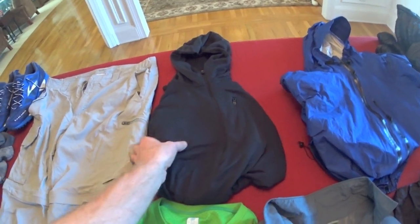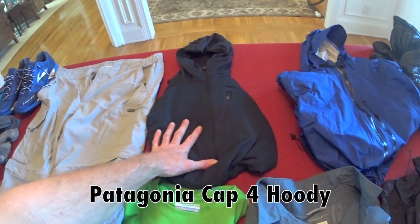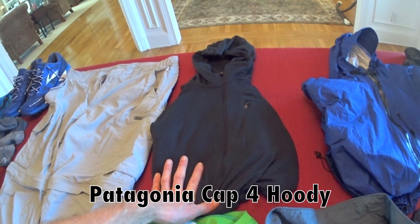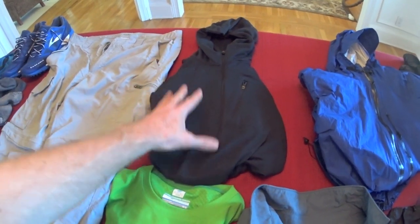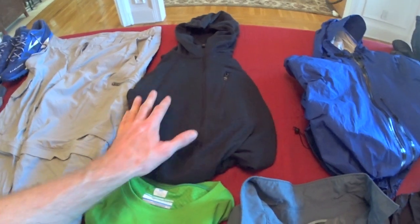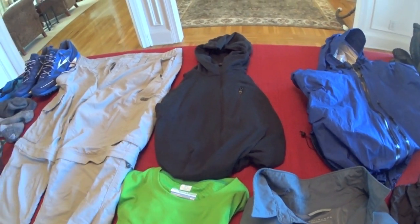For a base layer, I'm going to be using the Patagonia Cap 4 hoodie. I used this on my thru-hike as well — it was one of my favorite pieces of clothing on that hike. Super warm. My only concern, like any base layer, is it doesn't block the wind, so I often had to throw my synthetic jacket on if it was extremely windy in the morning. But otherwise I love hiking in this thing.